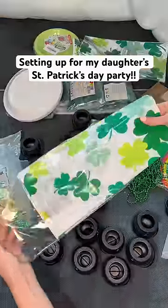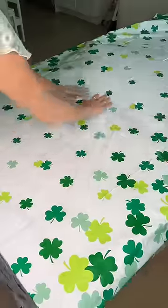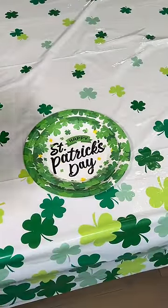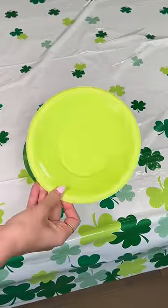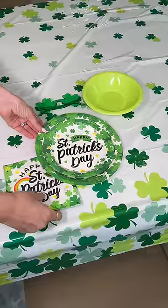I'm helping to plan the St. Patrick's Day party for Izzy's class, so I want to get everything set up. For the tablescape, I got this clover tablecloth which I think looks so festive, and then I got these really fun plates to go with the theme. I also got these neon green bowls that perfectly match, and every kid is going to get a pair of shamrock glasses. Also, I can't forget the napkins.